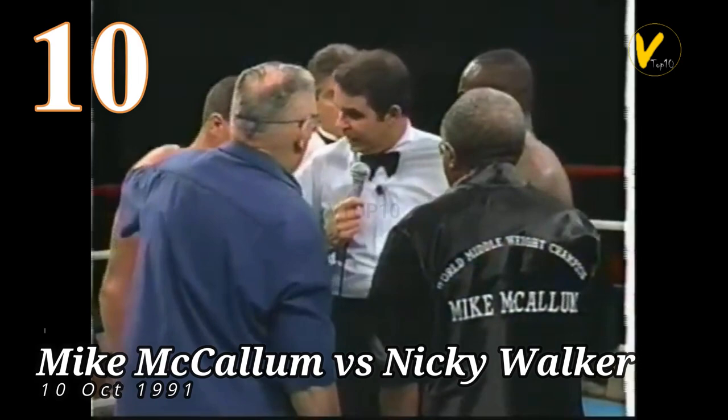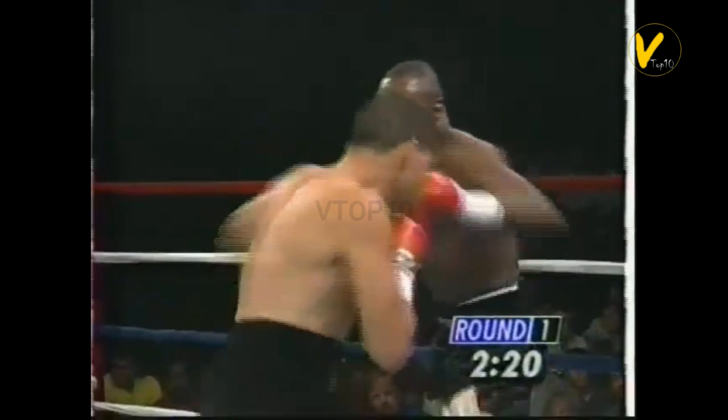Mike McCallum vs. Nicky Walker. On October 10th, 1991, McCallum beat Nicky Walker by corner stoppage in round 5 of 10 at Bally's Las Vegas, Paradise, Nevada, US.